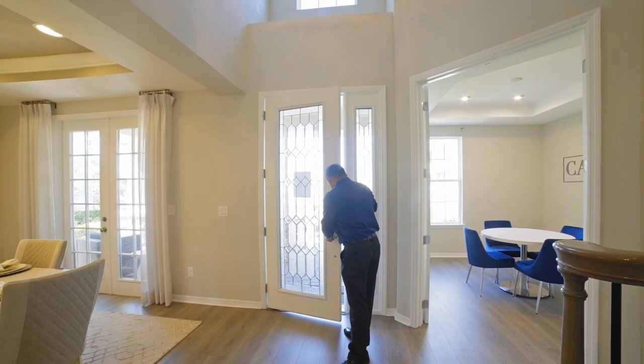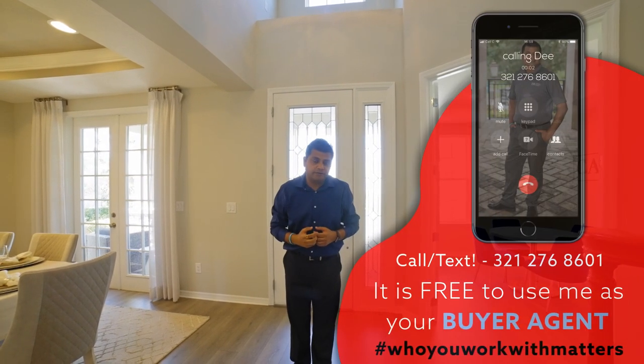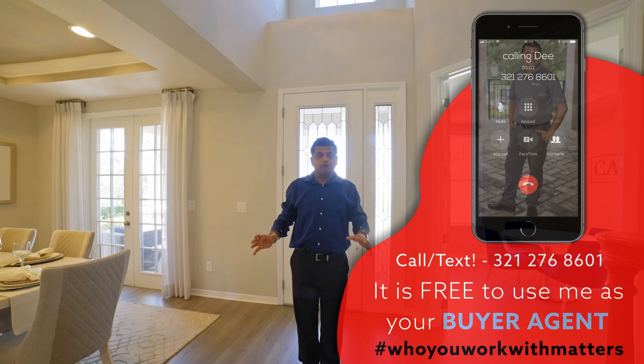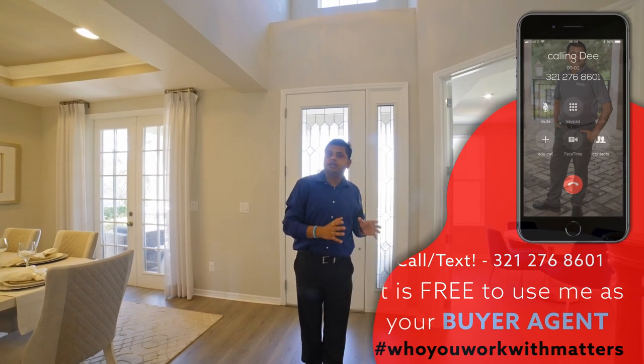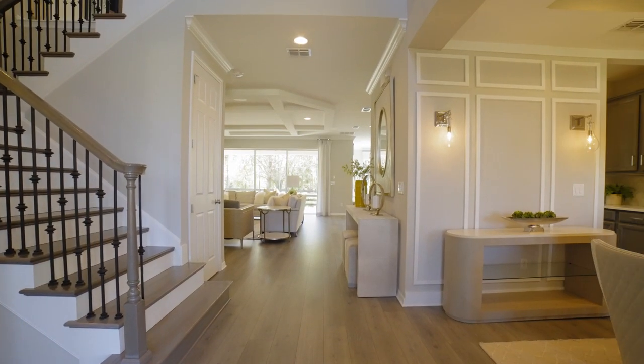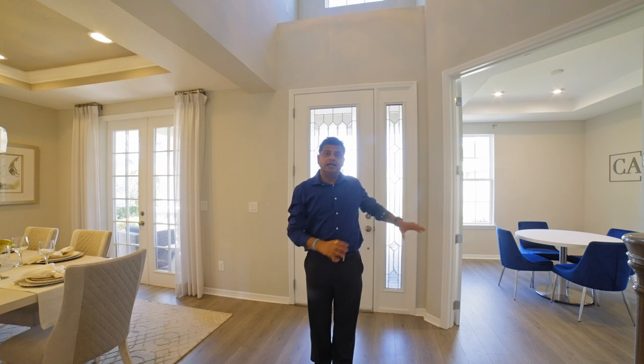Hello and welcome to this beautiful builder model home with all the bells and whistles. That's something the builder does really, really well. This is a five bedroom, four and a half bath. On the ground floor, you actually have the master bedroom downstairs with the flex space. As I walk in, this is kind of the foyer area, and then to my right hand side I have the dining area that kind of opens up into the kitchen.